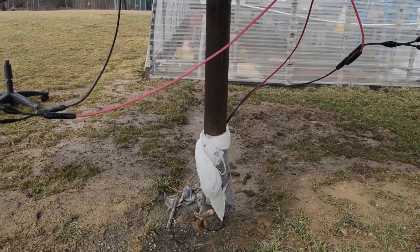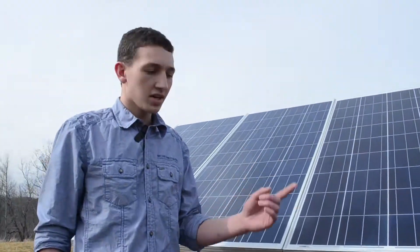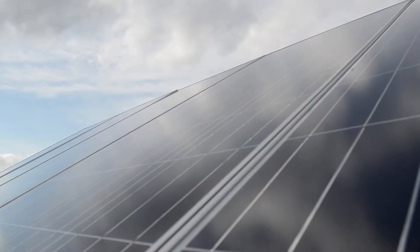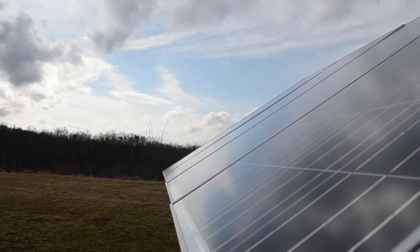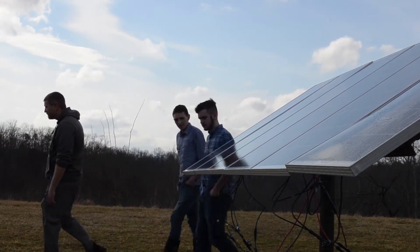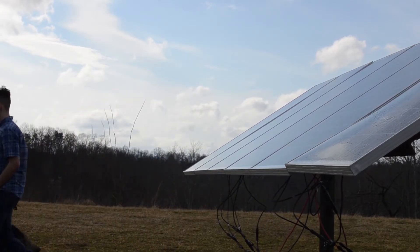We wanted to be able to rotate this to where we could point it in any direction to where the sun is. The Virginia Department of Mines, Minerals and Energy assisted Ridgeview in securing the solar panels. The agency saw it as an opportunity to continue training an energy workforce in southwest Virginia, but around a different power source.